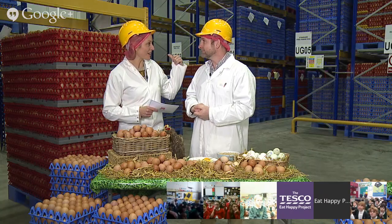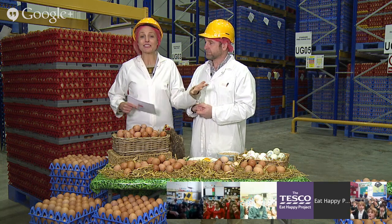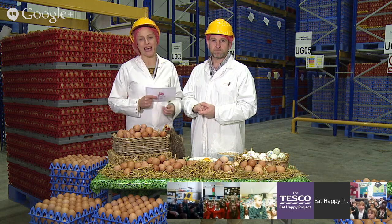Talking of lots of fun, we're going to get inside and take a look at what happens to the eggs next very shortly. First though, here's a really short video all about eggs. Enjoy.